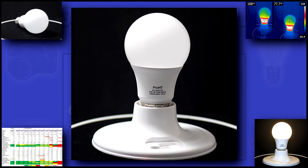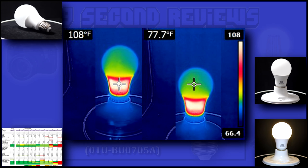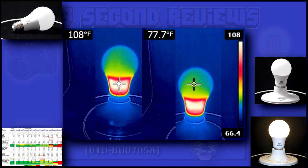This bulb is a pretty generic design that appears to be very well made. The box says it has aluminum and heat sink to help dissipate the heat. With a base temperature of 108 degrees and a bulb temperature of only 77, I'd say the aluminum heat sink is doing a great job.